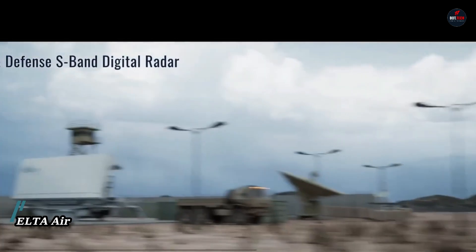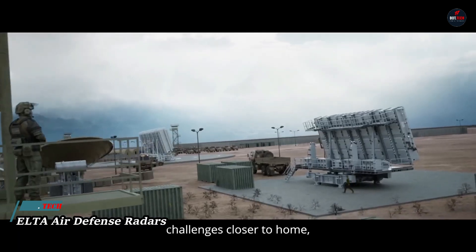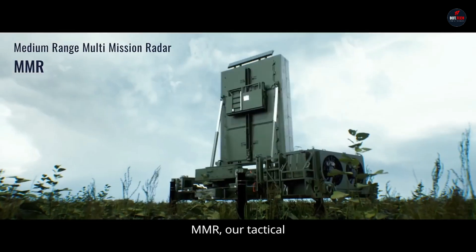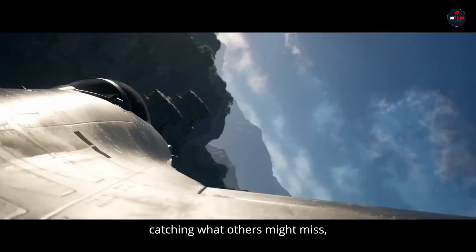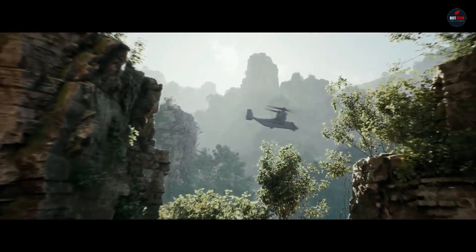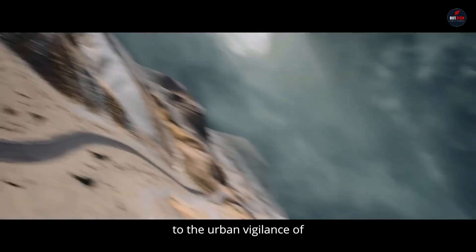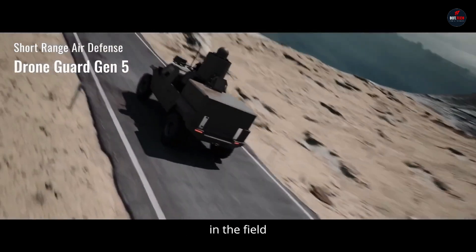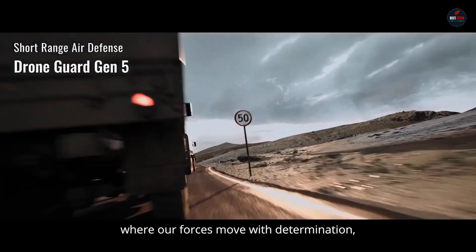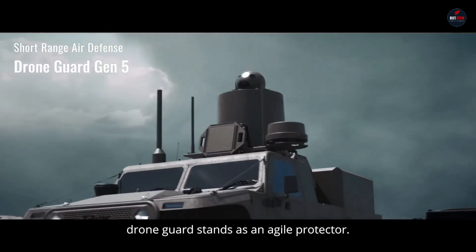ELTA Systems Air Defense Radars are renowned for their advanced technology and robust performance in detecting, tracking, and identifying aerial threats. These radars are integral to comprehensive air defense systems, providing early warning and situational awareness to military forces. Key features include multi-beam and multi-mode capabilities, enabling simultaneous tracking of multiple targets with high accuracy and reliability.